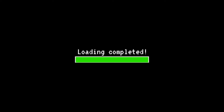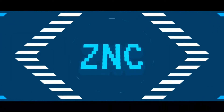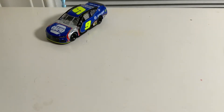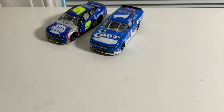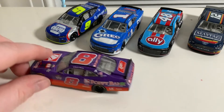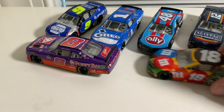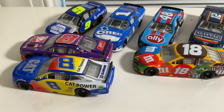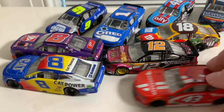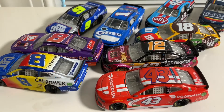Hey guys, welcome back to another video. Today we have the entire Wave Nine, so let's get right into it. We have Chase Elliott NAPA Auto Parts Darlington Throwback, Michael Annett's Darlington Throwback, Jimmy Johnson's Darlington Throwback, Ryan Blaney's Darlington Throwback, Daniel Hemric's Darlington Throwback, Kyle Busch's Darlington Throwback, Tyler Reddick's Darlington Throwback, another Ryan Blaney car — his normal Body Armor banana car — and then Bubba Wallace's DoorDash car. Let's get right into the reviews.